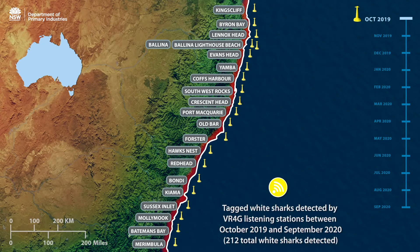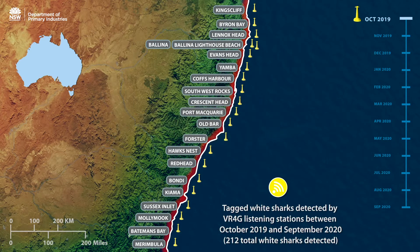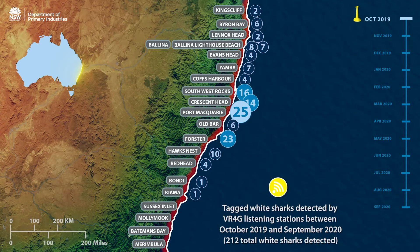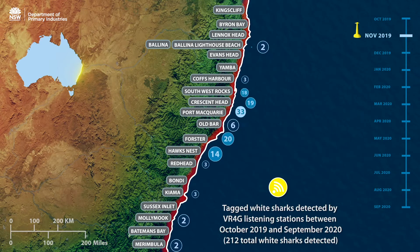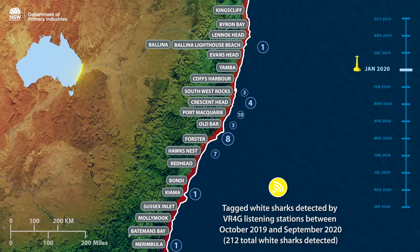However, this video only depicts white shark movements and it's important to note that sharks can be present at any time of the year. This animation starts in October 2019. You can see there were white sharks detected in most locations up and down the New South Wales coast. As we move more into summer and autumn, the number of shark detections reduces, and in January through to April many locations have no white sharks detected.